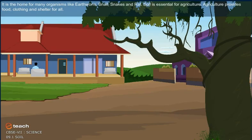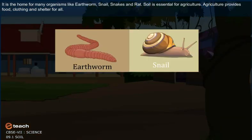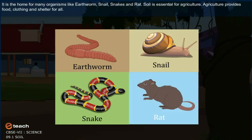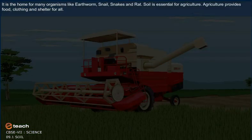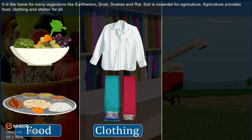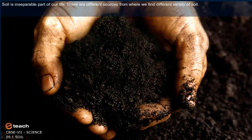Soil is the home for many organisms like earthworm, snail, snakes and rat. Soil is essential for agriculture. Agriculture provides food, clothing and shelter for all. Soil is an inseparable part of our life.